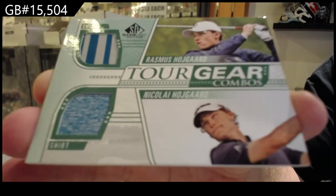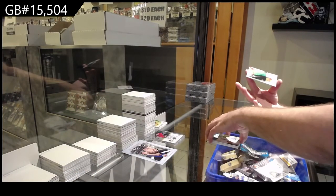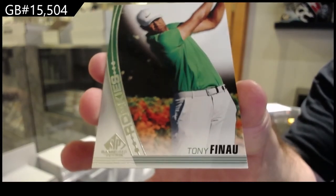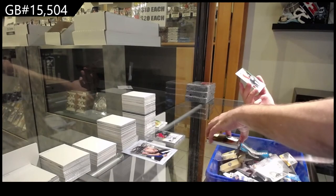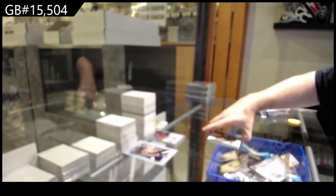Tour gear — they're not all numbered to 99, so the other numbered to 99 was actually not too bad. We've got a rookie of Tony Finau for the F spot. And for the D spot, David Duval.